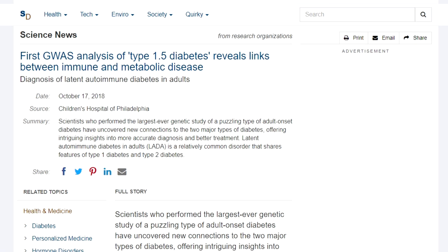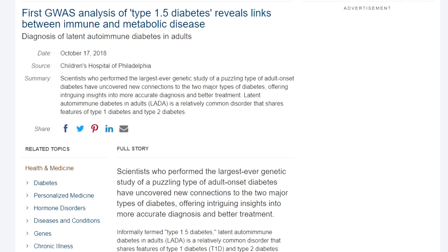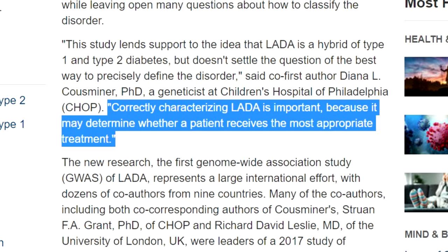Now let's talk about how type 1.5 diabetes is diagnosed. According to Diana Consumier, PhD, geneticist at Children's Hospital of Philadelphia, correctly characterizing LADA is important because it may determine whether a patient receives the most appropriate treatment. Type 1.5 diabetes is diagnosed by taking a blood test to see if you have autoantibodies against your own pancreas, including glutamic acid decarboxylase or GADA, insulinoma-associated 2 autoantibodies or IA2A, islet cell cytoplasmic antibodies or ICA, insulin autoantibodies or IAA, or the zinc transporter ZNT8AAb.